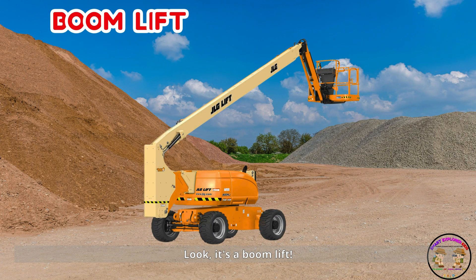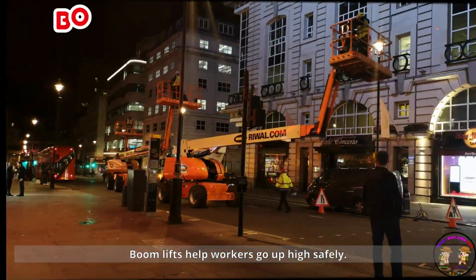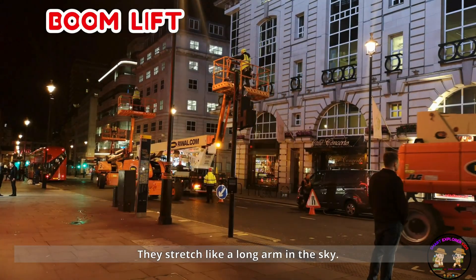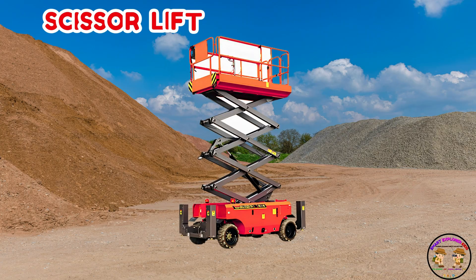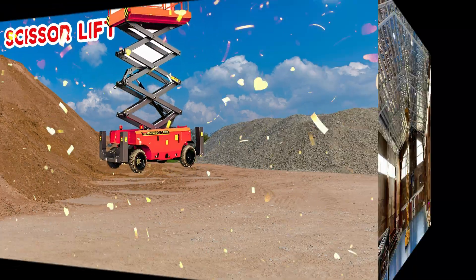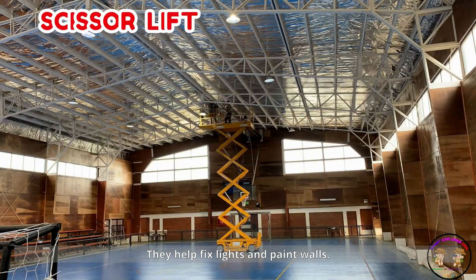Look, it's a boom lift! Boom lifts help workers go up high safely. They stretch like a long arm in the sky. Here comes a scissor lift. Scissor lifts go straight up like a rising table. They help fix lights and paint walls.